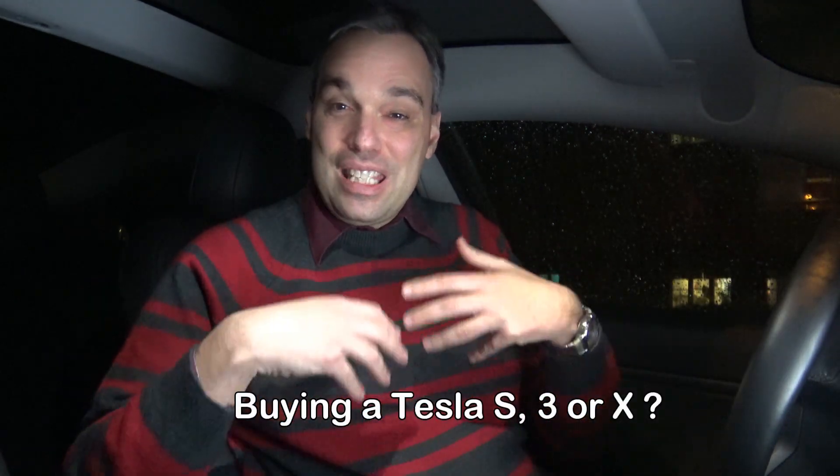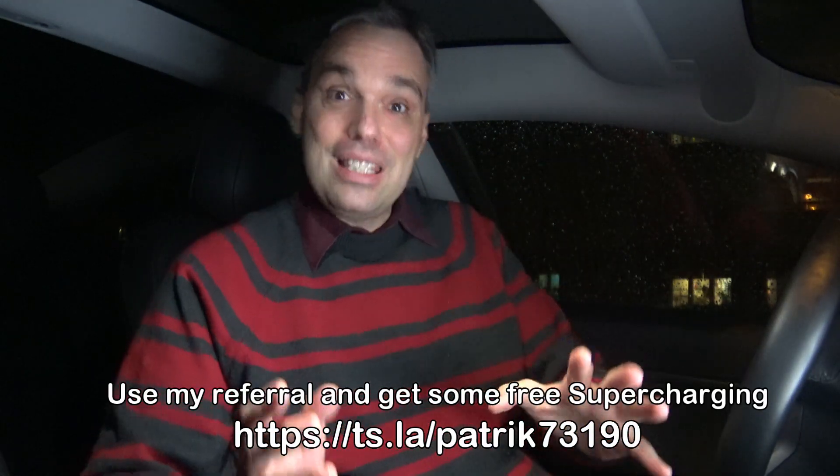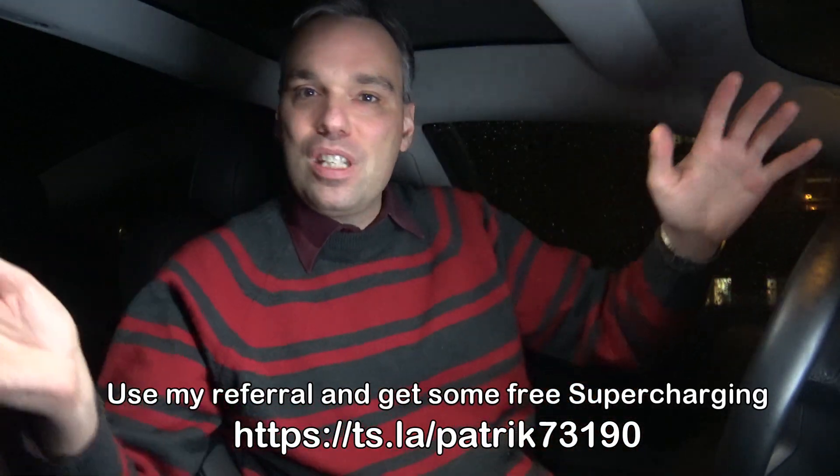Welcome to this news update from MyElectricEarth. It's so fantastic with this Tesla Model 3. When I was young, I was watching on TV new cool technology stuff from the United States that was presented here in Europe — that this is something coming, sometimes in the future, far away, maybe it will come to Europe, but now they are using this cool technology in the States.